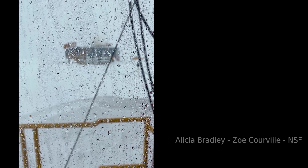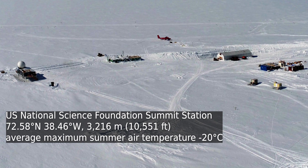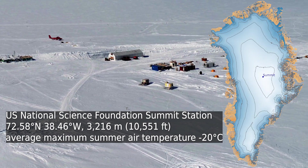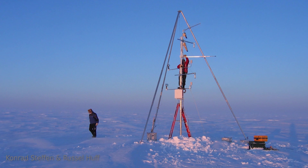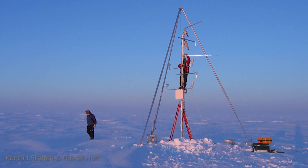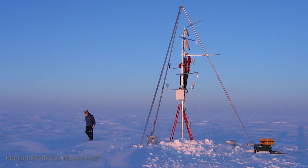On the 14th of August, 2021, rainfall was witnessed at the highest point of the Greenland ice sheet. The uppermost areas of Greenland's enormous ice sheet used to be too cold for anything other than snow to fall, but not anymore.